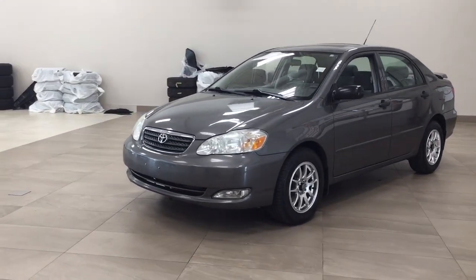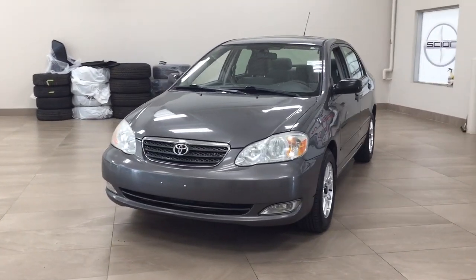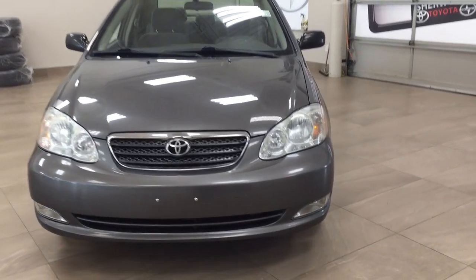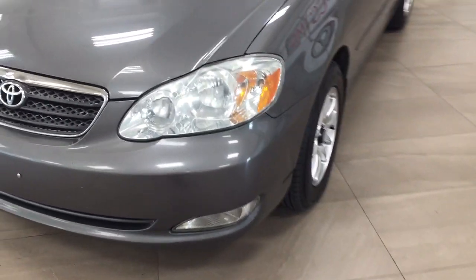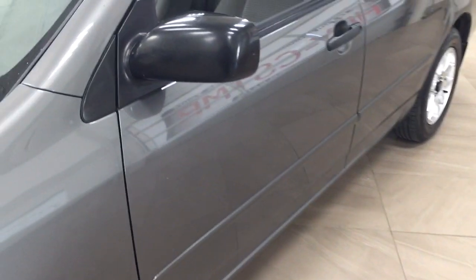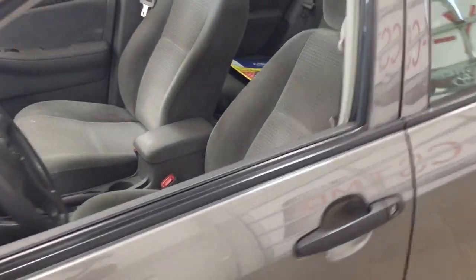A couple of the exterior features that you will see on this Sport are its daytime running lights, and if we take a closer look just over on the side you'll see your 15-inch wheels. You also have your body side moldings, and the color we're looking at today is gray.